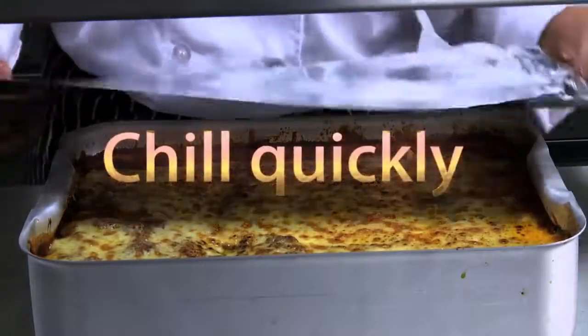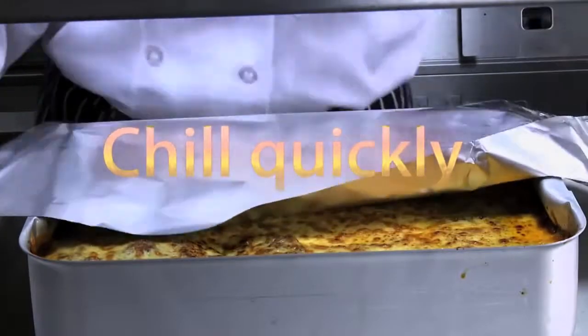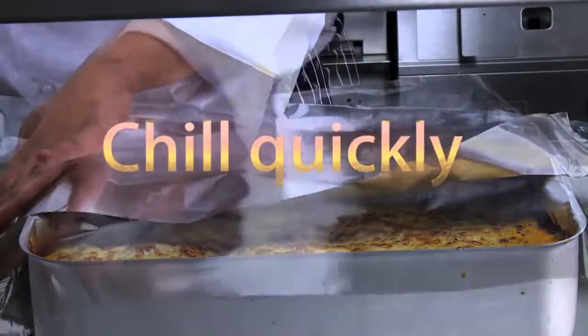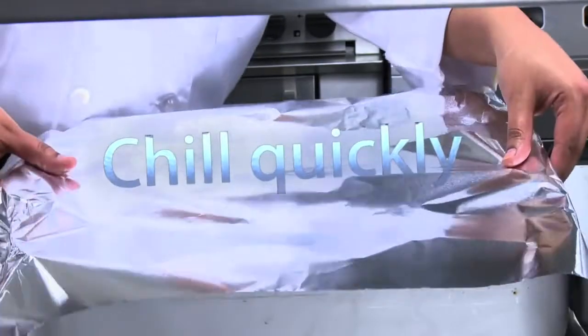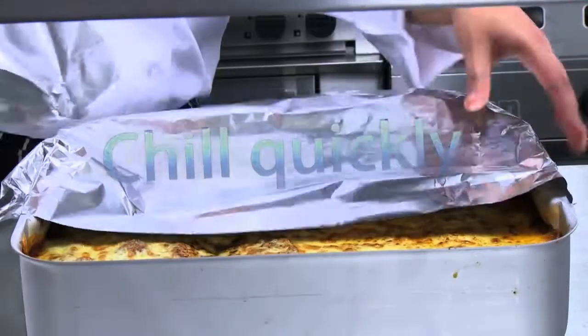Never put steaming hot food straight into the fridge. Cover and place in the coolest part of the kitchen. Once the food has cooled sufficiently, wrap properly and put it into the fridge.